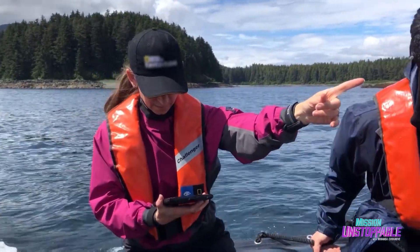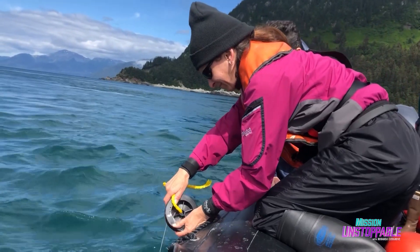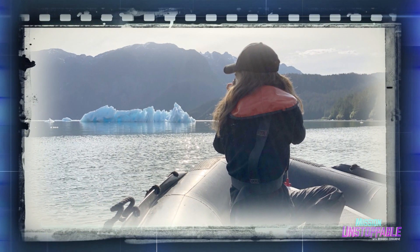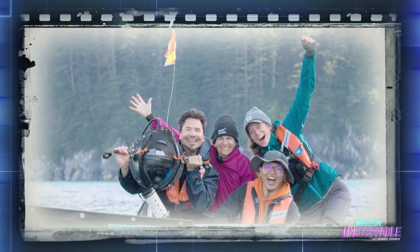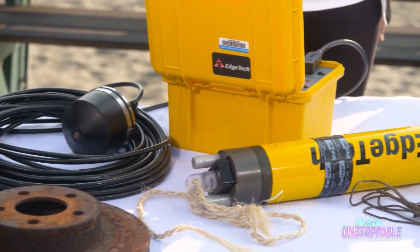With more than 40 deep water oceanographic and archaeological expeditions under her sea belt, I can't think of anyone better to show me some of the technology used to explore the deep ocean — like this drop cam.